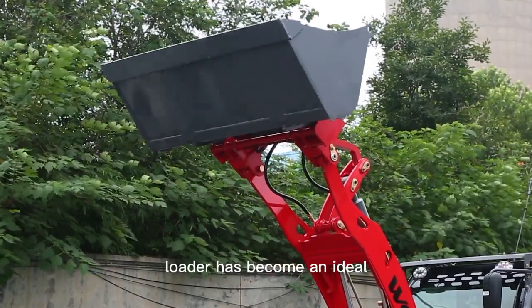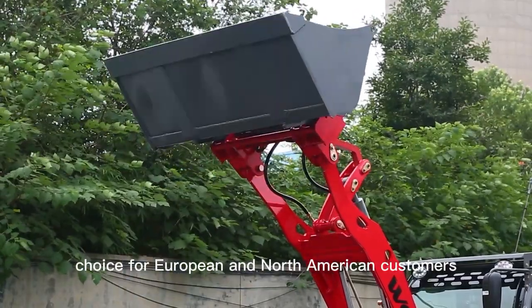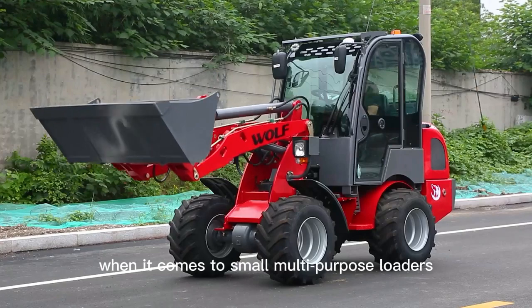The Mini 780H loader has become an ideal choice for European and North American customers when it comes to small multi-purpose loaders.